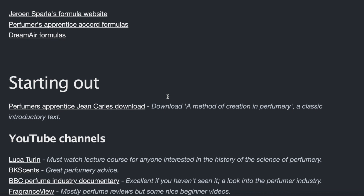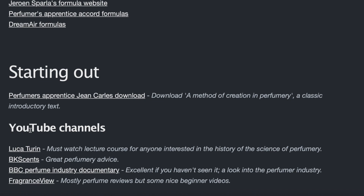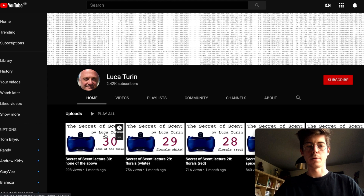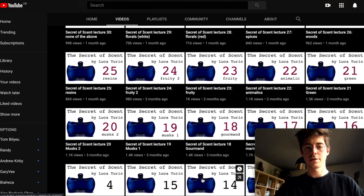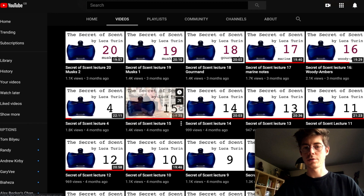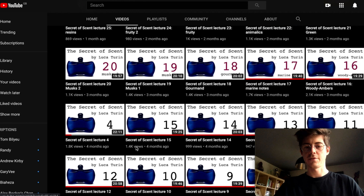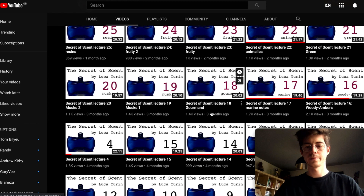Moving on to YouTube channels — obviously you're watching this on my channel, but there are some other channels I think are really good. One is Luca Turin, a biophysicist who spent his whole career studying the science of olfaction and how we smell. He has recently released a full lecture course on the history of scent and an introduction to aroma chemicals as an introduction to perfumery. I would definitely recommend going to his channel and watching it if you're interested in becoming a good perfumer.